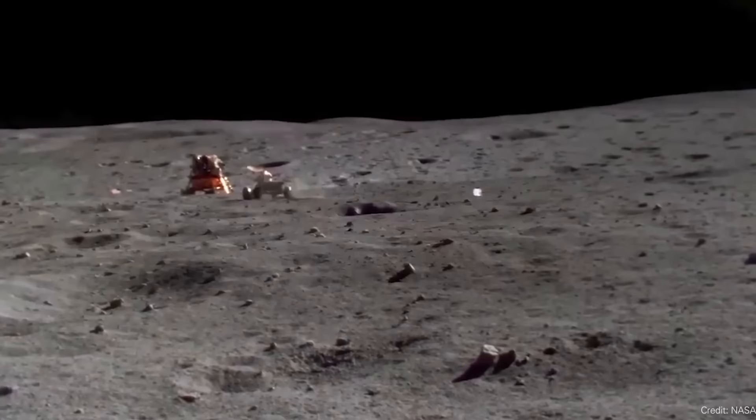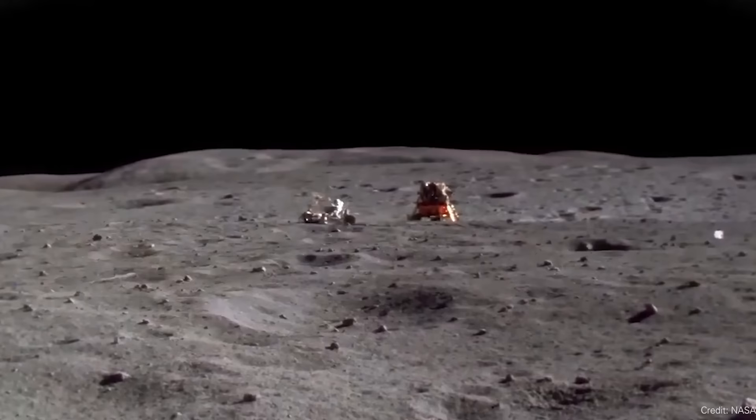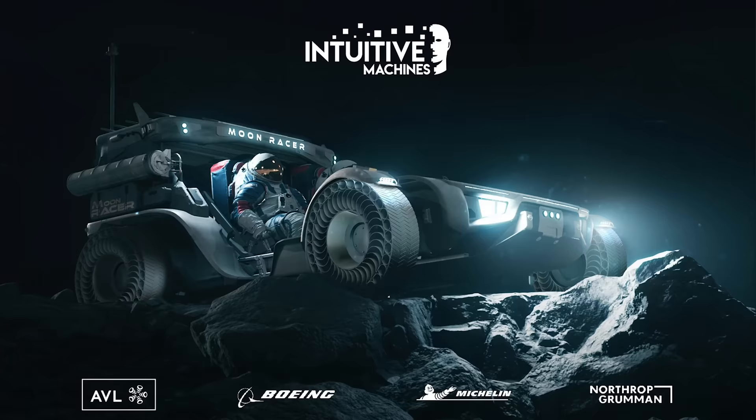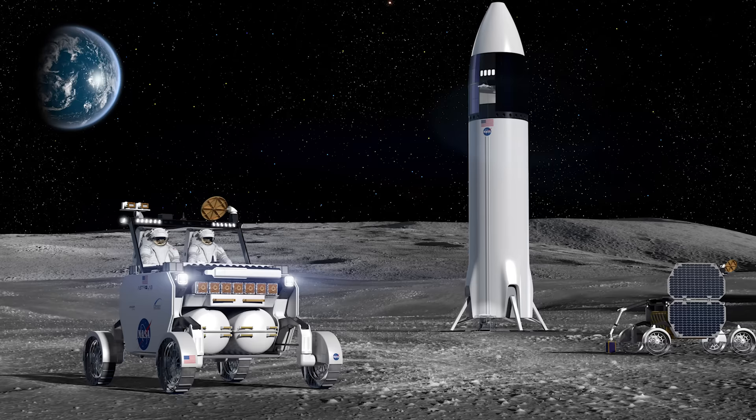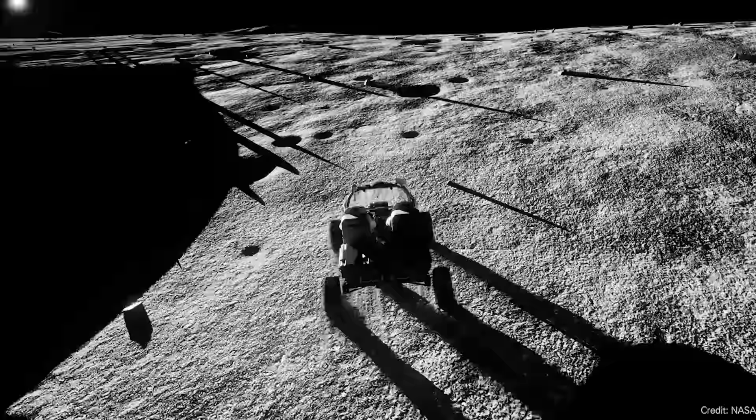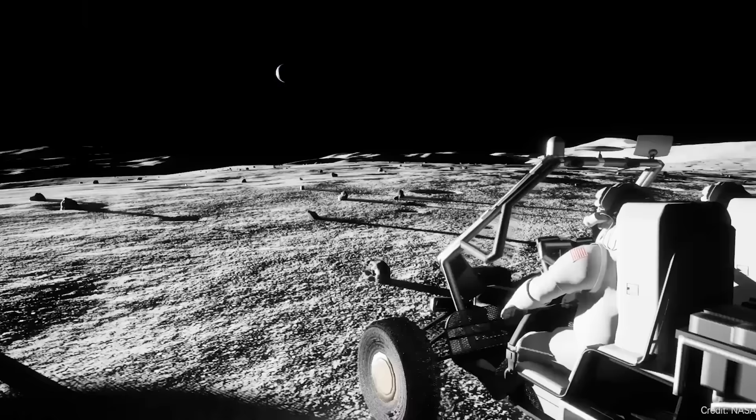It's not going to be in the first couple of Artemis missions, but the plan is that by Artemis 5 — which is going to be in 2030 — the astronauts should have a rover there on the surface of the moon. This week, NASA announced the three companies awarded contracts to develop plans for a lunar rover: Intuitive Machines, Lunar Outpost, and Venturi Astrolab. The three companies are going to have 12 months to develop their concept for the rover.